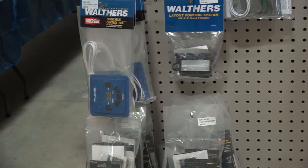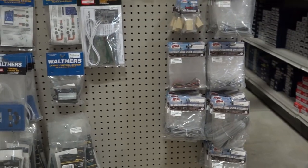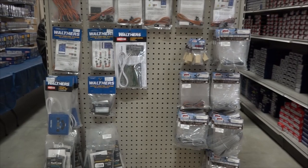Walthers turntable control box in case yours is on the fritz, other wiring — some of the best prices you're going to find.